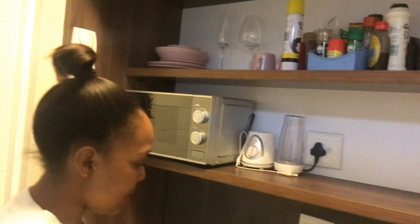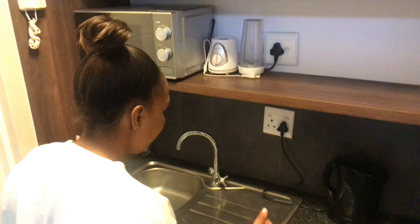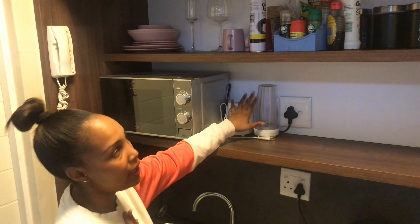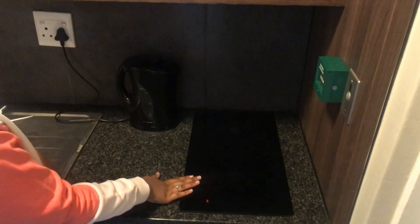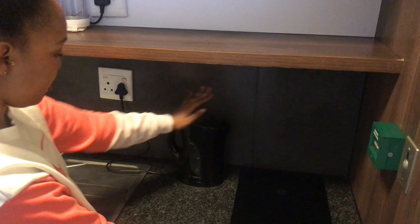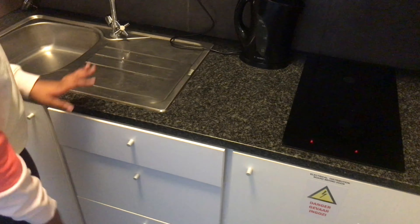Thank you for subscribing. The first thing we're going to start with is the kitchen. Come on in — this side here is my roommate's door and this side is my door. In the kitchen, pretty much everything in here comes with the apartment, except for the microwave, the induction stove, the kettle, and some cupboard things. It's basically not enough space for two people, but we're making it work.